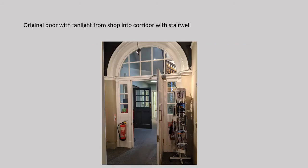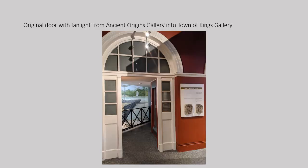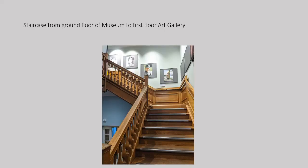This doorway and fan light, leading from the shop to the stairwell, are original to the building. There is a symmetrical second set on the other side of the wall, leading from one gallery to the next. The wooden staircase, noted by Historic England as a feature of the building, leads from the ground floor, outside the permanent galleries, up to the art gallery.